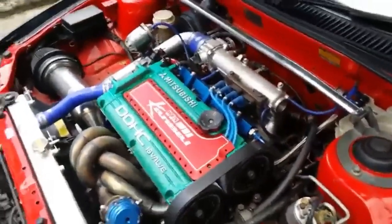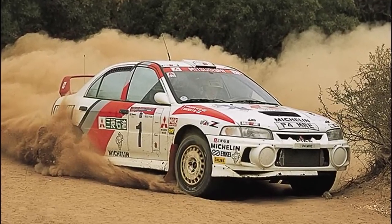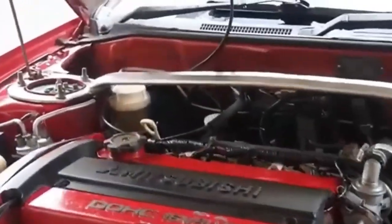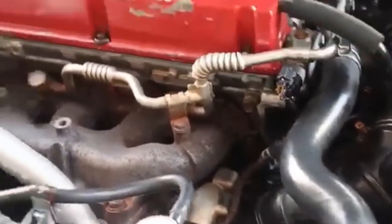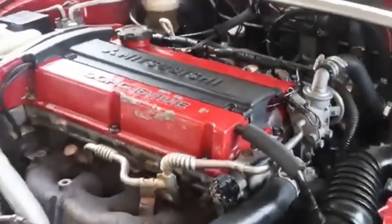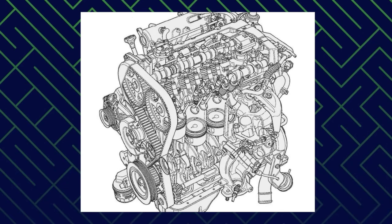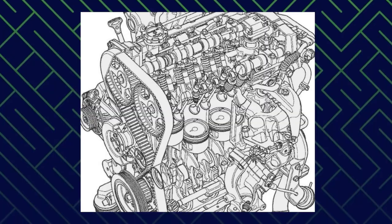The first real turbocharged version landed in the 1980 Lancer EX 2000 Turbo. It was raw, aggressive, and powerful for its time. But more importantly, it was a glimpse of what was to come. This wasn't a normal engine quickly reworked for performance — this thing was built to handle pressure. The block: cast iron. The head: aluminum. The internals: forged steel crank, forged rods, and cast pistons that could take a beating. It had all the right bones. Even back then, it didn't feel like a prototype. It felt like a warning shot.